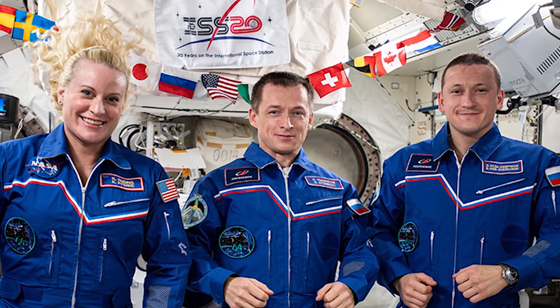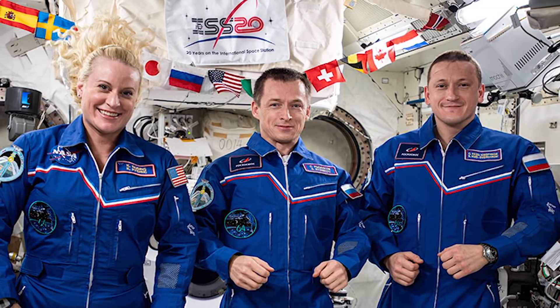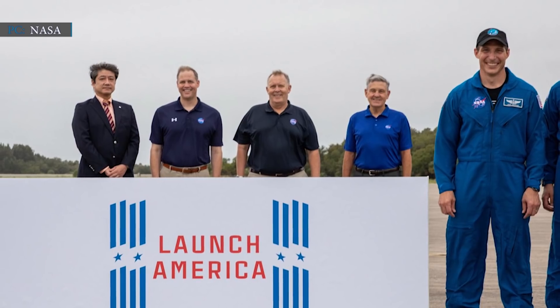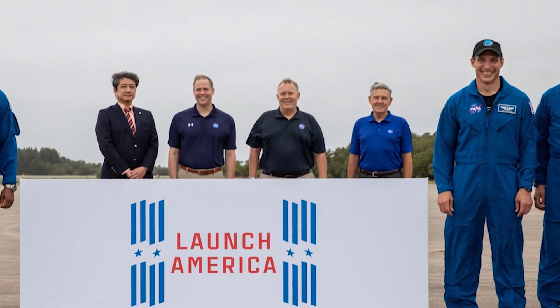On October 21, NASA astronaut Kate Rubins, along with two Russian cosmonauts, arrived at the space station on a Russian Soyuz spacecraft. The director of Kennedy Space Center, Bob Cabana, gave them a warm welcome upon their arrival. 'I can't tell you how great it is to welcome a crew here to go to space again,' Bob said.